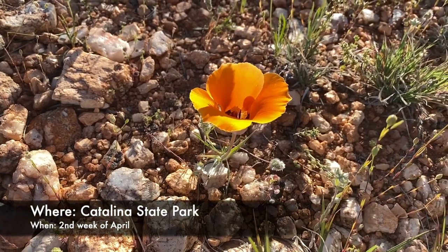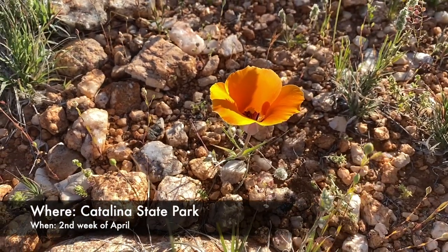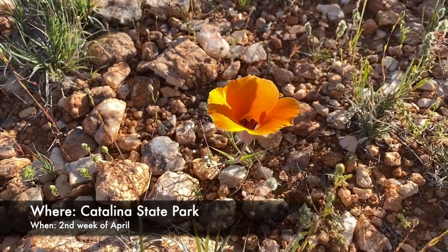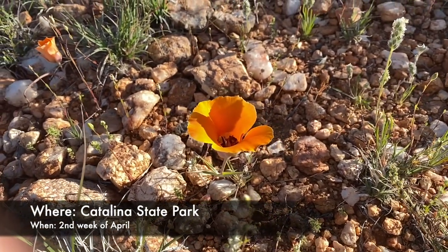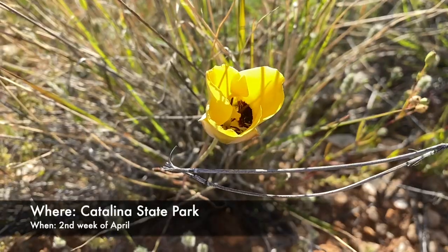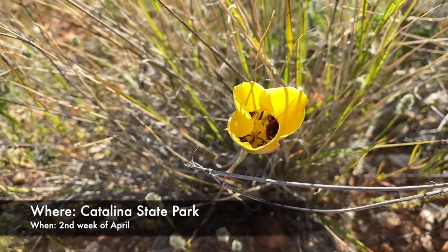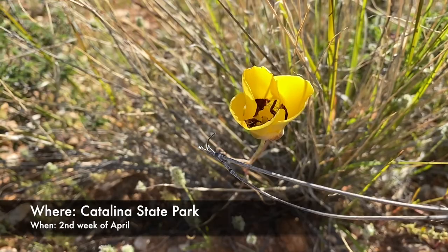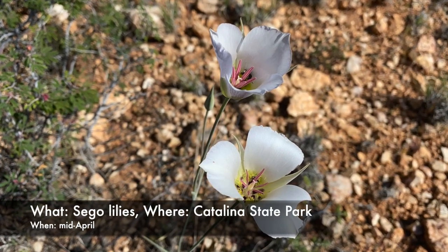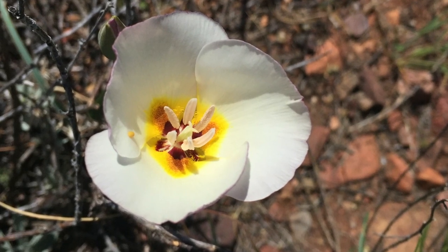Mariposa lilies are arguably one of the most striking wildflowers of the desert southwest. The flowers can be orange or yellow and are easily mistaken from a distance for Mexican poppies. As with chia, desert mariposa are often found near ancient Native American settlements because their dime-sized bulbs were an important food source. The white varieties are called sago lilies and belong to the same genus, Calochortus.